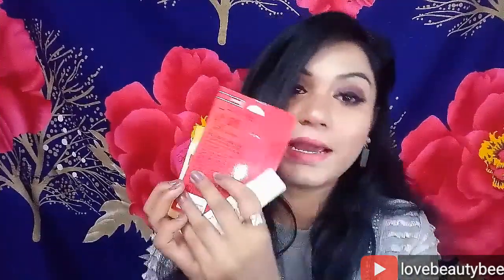The last product in this box is Pond's face wash. It is very good — it gently cleans my skin. It is cream-based, and it moisturizes my skin very well. I really like it for this season.